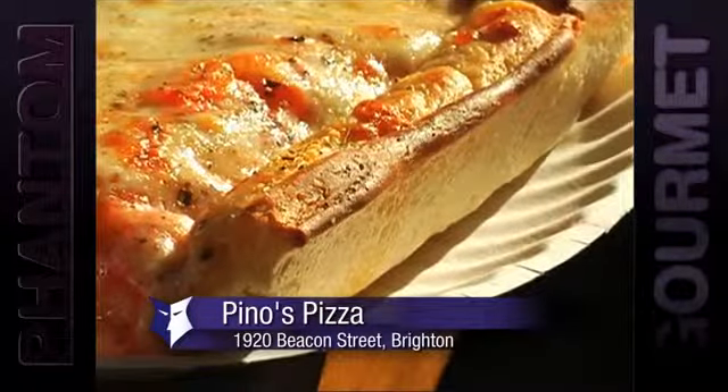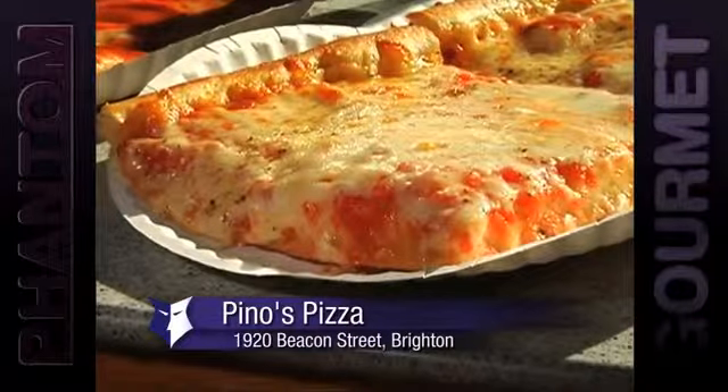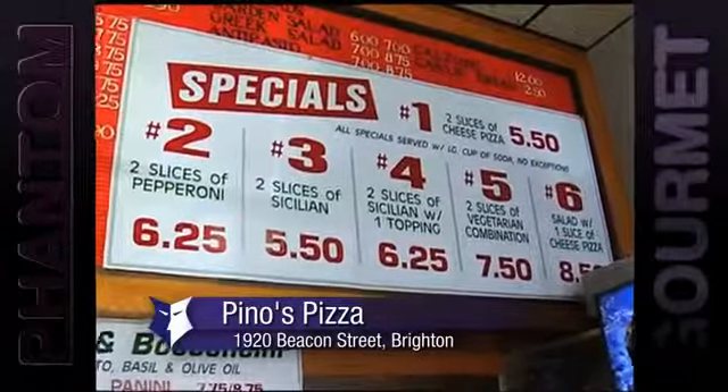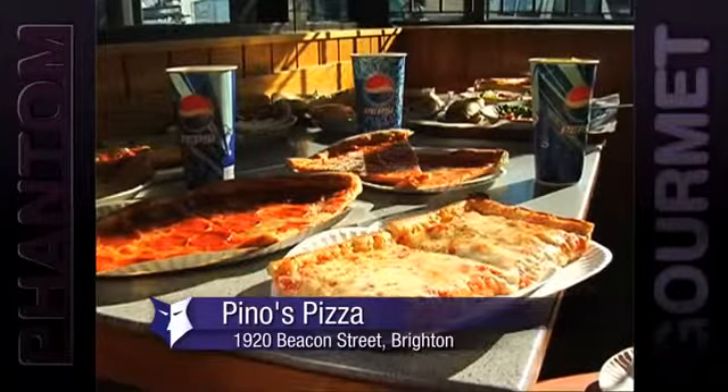The Sicilian is perfectly cooked — it's crispy without being heavy, buttery and flavorful. Don't even need any toppings. You go in there and they have all these daily specials. You can get two slices of Sicilian with a soda, and it only costs a few bucks. You can't do a better deal than that at a fast food place, let alone a great pizza place. Four places you've got to try — and coming up, there's more.